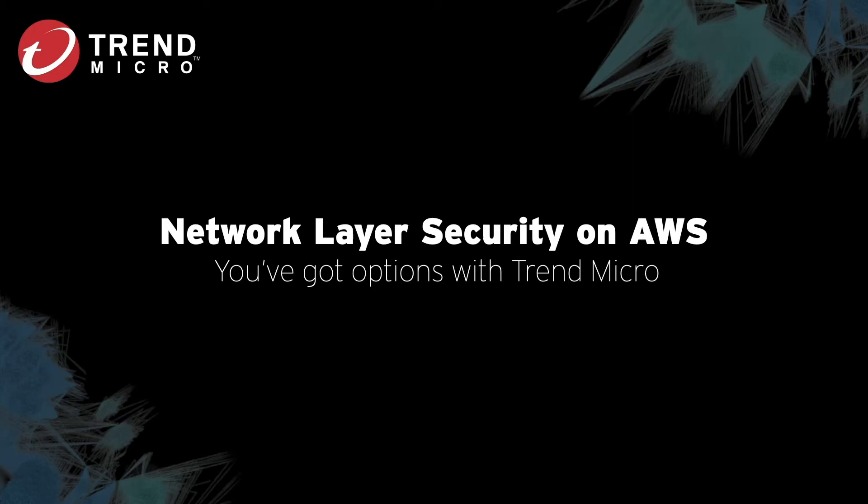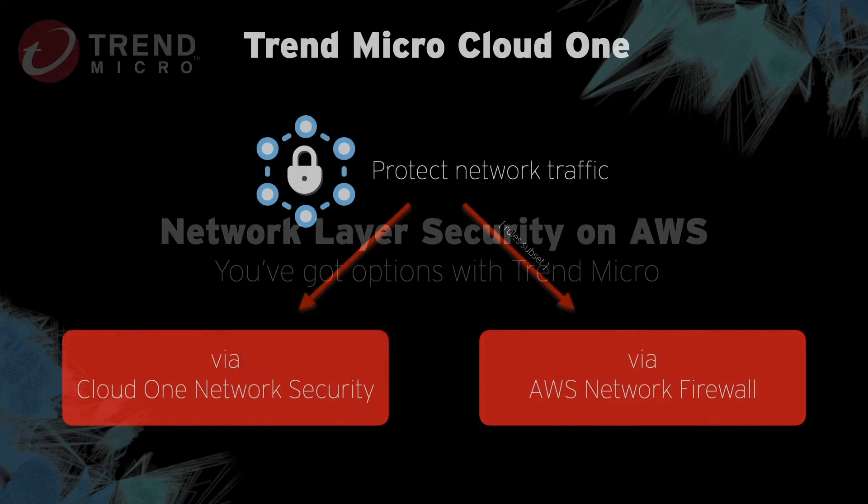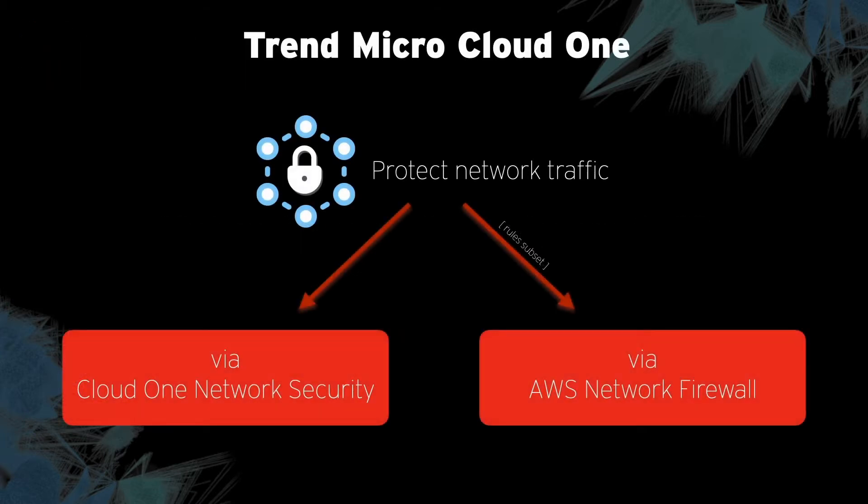If you're looking for network layer security on AWS, you've got options with Trend Micro. In the Trend Micro Cloud One Security Services platform, we have a network security solution that has two different deployment options for you. One is directly via virtual appliance. The second is a managed rule set deployed for AWS Network Firewall.